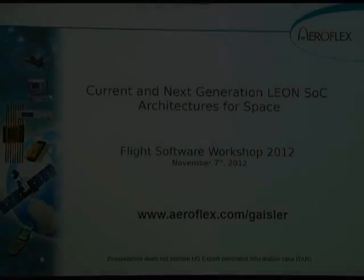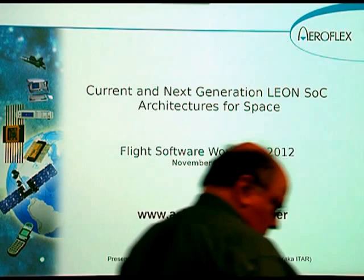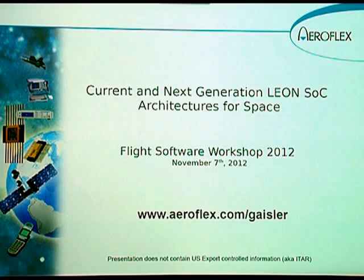Our next presentation, also processor-related, from another one of our vendors who helped put on this workshop. Aeroflex — I think that if we gave out awards for furthest travel, Jan and his colleague Daniel would probably win, coming from Sweden. I learned their hometown over lunch, but I can't pronounce it.